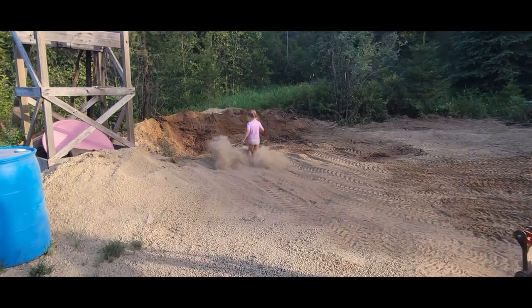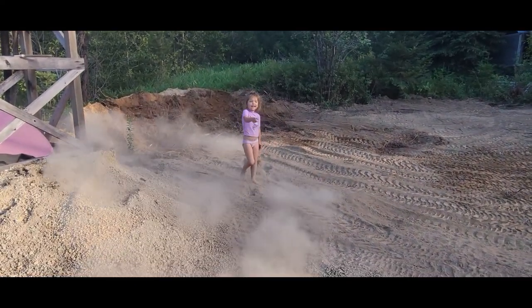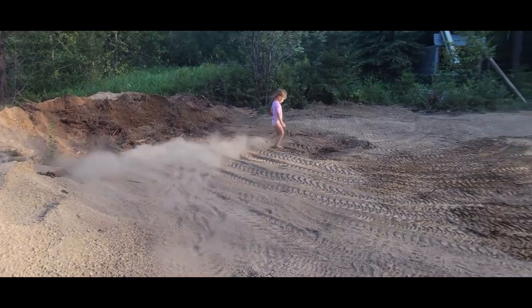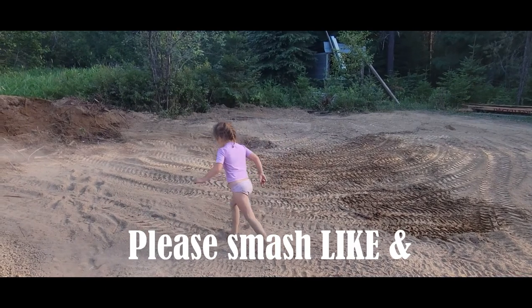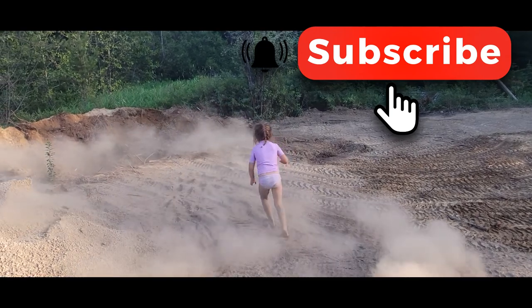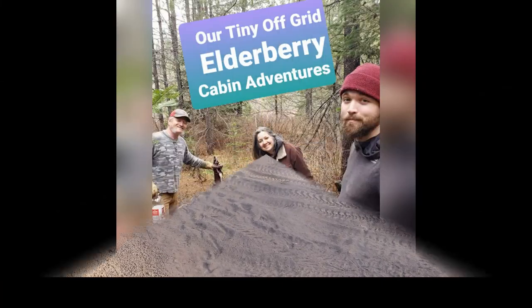Look at this wicked little laugh. This is why we need a well so we can have a bath.